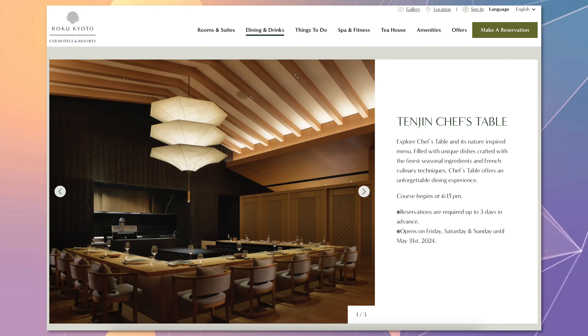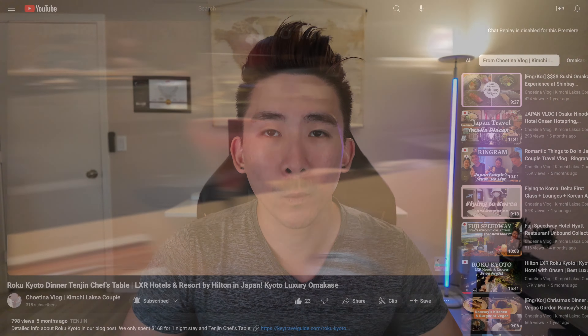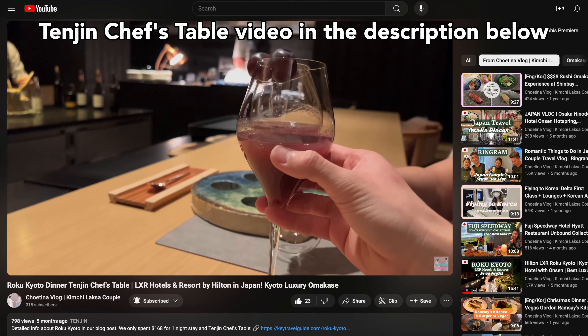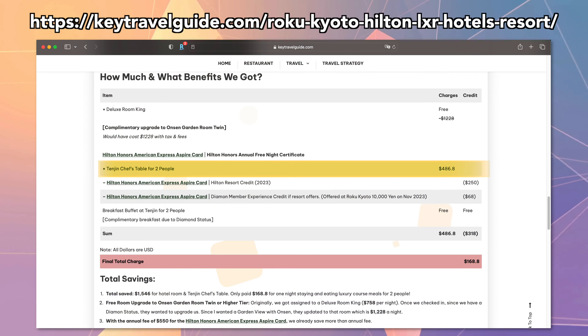A few weeks before our stay, we contacted them to book Tenjin's Chef's Table, which is their 10-course meal experience. We wanted to use our $250 resort credit to offset the price for the Chef's Table. With the bonus of $68 or 10,000 yen, we were able to get even more discounts. For the two of us, the Chef's Table course meal would have cost $486 back in November 2023.